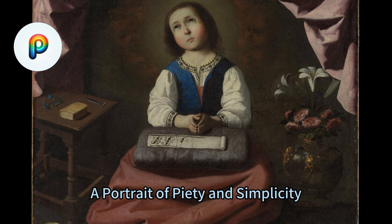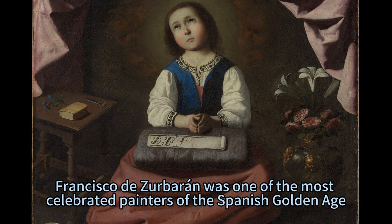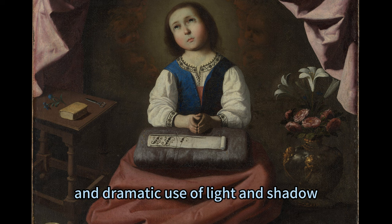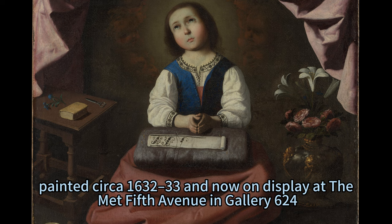Zerberon's The Young Virgin: A Portrait of Piety and Simplicity. Francisco de Zerberon was one of the most celebrated painters of the Spanish Golden Age. His works are known for their realism, spirituality, and dramatic use of light and shadow. Among his most admired creations is The Young Virgin, painted circa 1632-33 and now on display at the Met Fifth Avenue in Gallery 624.